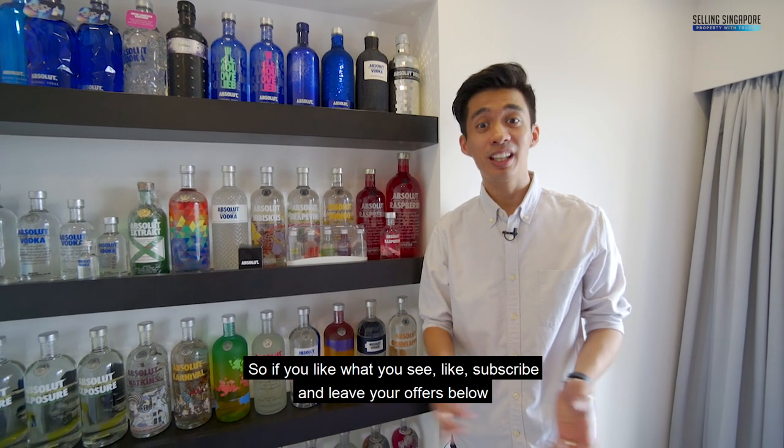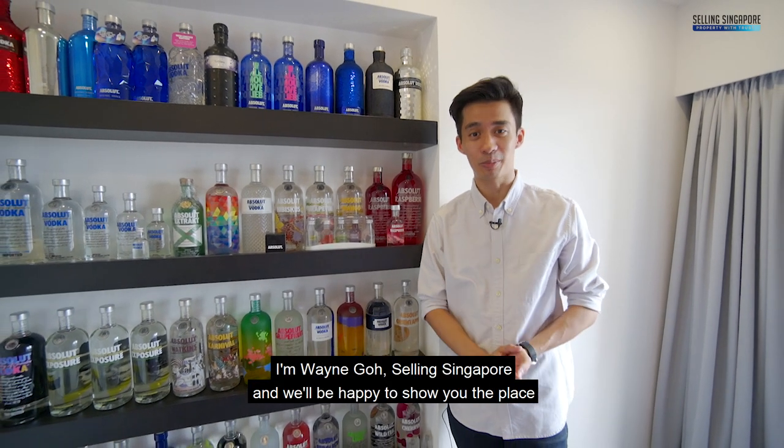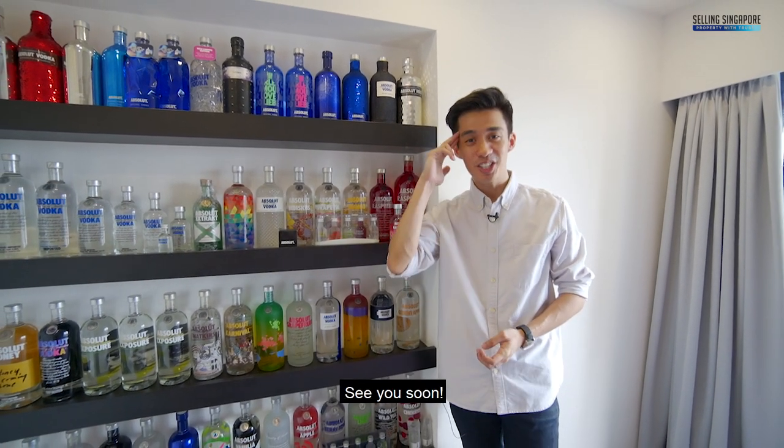So if you like what you see, like, subscribe and leave your offers below. I'm Wayne Gold, Selling Singapore, and we'll be happy to show you the place. See you soon!